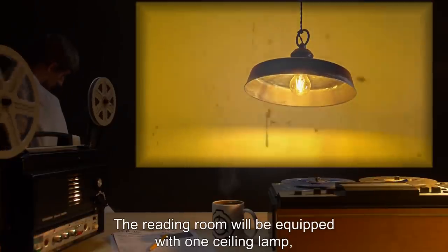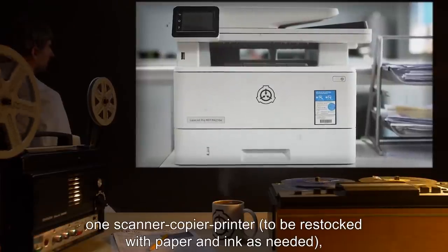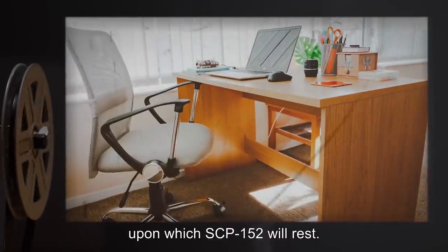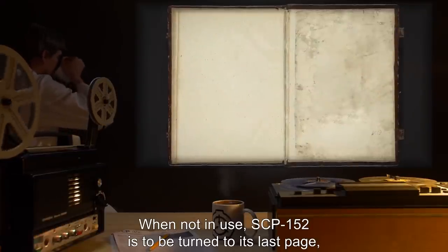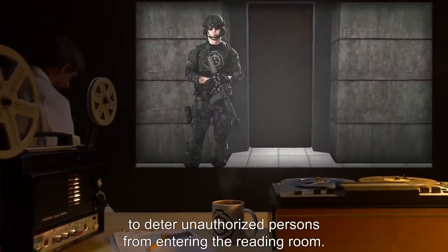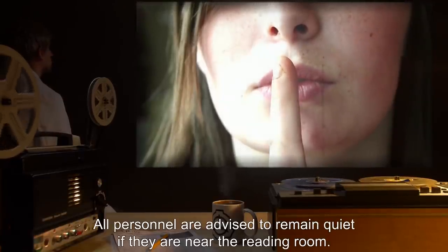The reading room will be equipped with one ceiling lamp, one security camera, one scanner/copier/printer to be restocked with paper and ink as needed, one standard office chair, and one standard office desk upon which SCP-152 will rest when not in use. SCP-152 is to be turned to its last page so that any additions can be immediately observed. A single guard will be posted outside to deter unauthorized persons. All personnel are advised to remain quiet near the reading room.